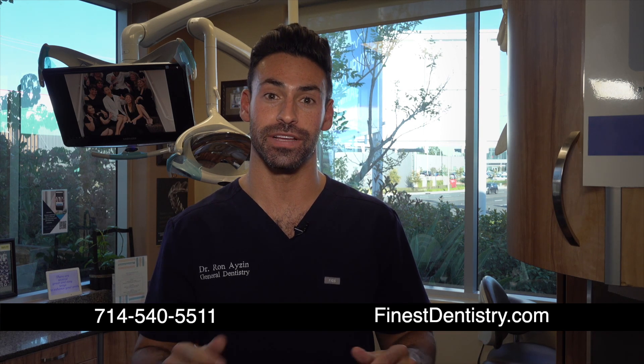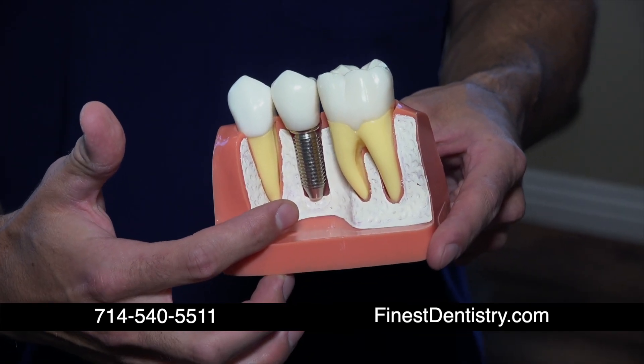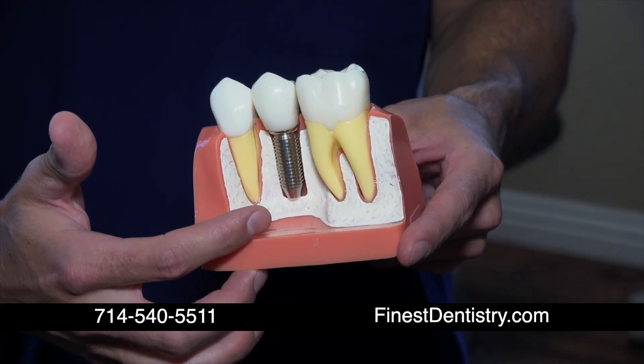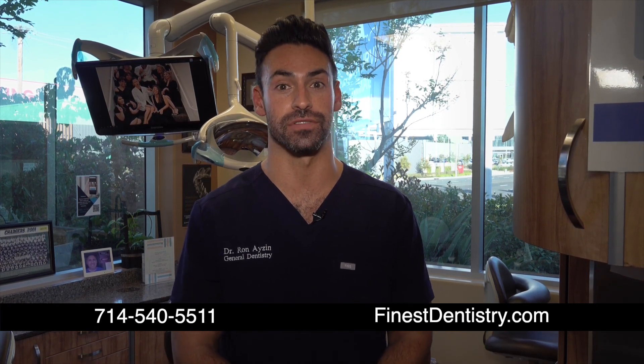Teeth in a Day can replace your teeth in a very short period of time, sometimes even in one day. Here is a dental implant — basically a fancy dental screw made out of titanium that the body loves, and it helps us replace your teeth. We can replace your teeth in a day under general anesthesia, so you can be asleep if necessary. Wake up with a whole new smile. Teeth in a Day, or All on 4, is a perfect procedure for you.